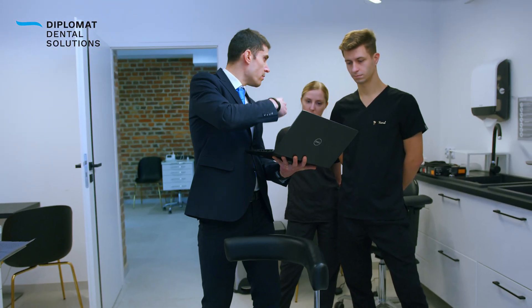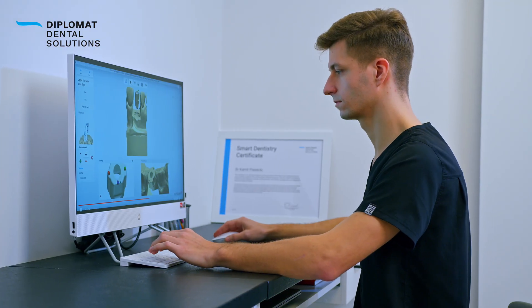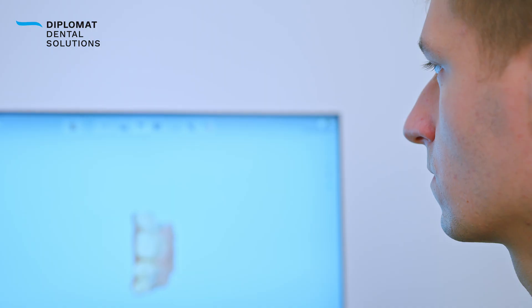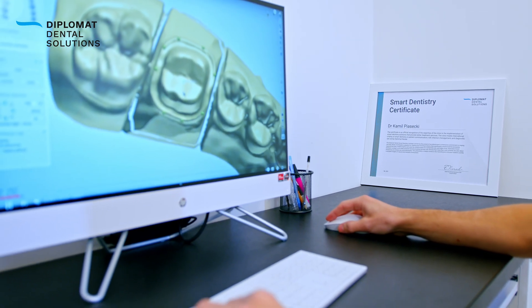Although the clinic is located in a historic area, the equipment in the practice is only top of the range. Dr. Kamil Piasecki has no doubt that modern technology to help improve dental treatment should be smart.